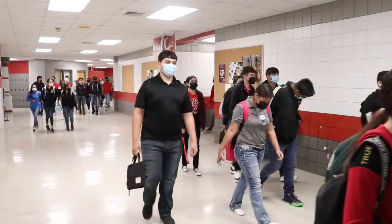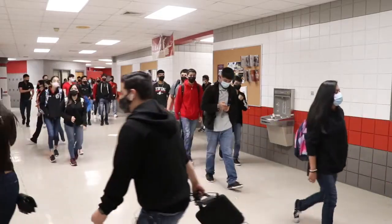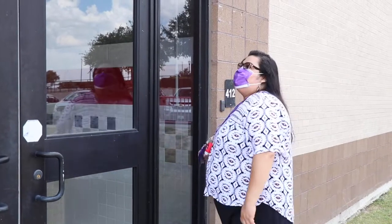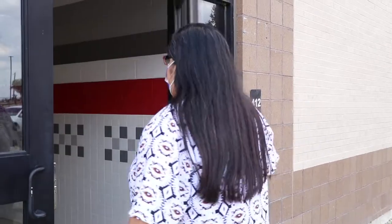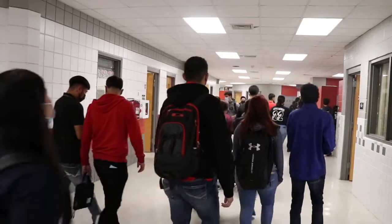During the summer, Roma ISD has been adding new security measures throughout its campus to ensure the safety of its students. These implements include ID card sensors at doors leading from outside the building, allowing access inside. For more on these implements, we interviewed Roma High School principal Ildefonso Salivar Jr. for his thoughts on the implements in his school.